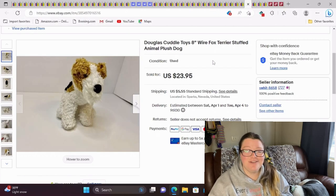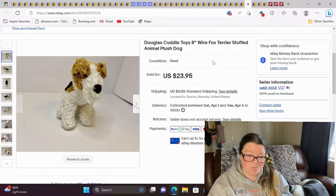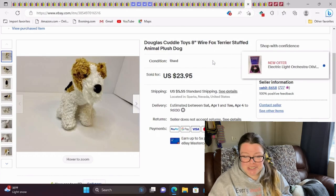This is a Douglas Cuddle Toys Wire Fox Terrier — it was eight inches. My previous animal care career lets me identify dog plush, so there you go. It sold in a couple months. I paid a dollar for this and it sold for $23.95. It was very cute.